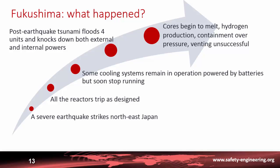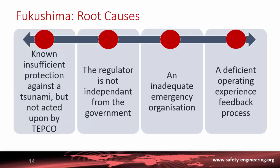Hydrogen was produced and the containment was over-pressurized. They attempted to vent the containment to release the hydrogen, but this was not successful because there was no power to open the valves and the internal pressure was too high. As a result, explosions occurred.